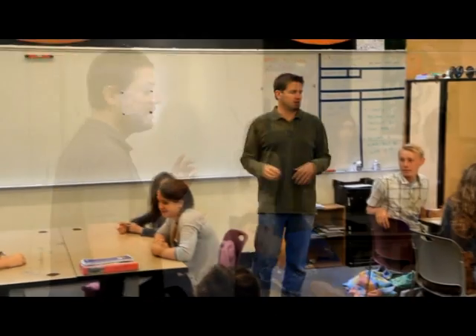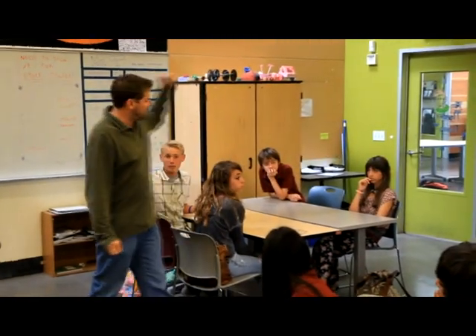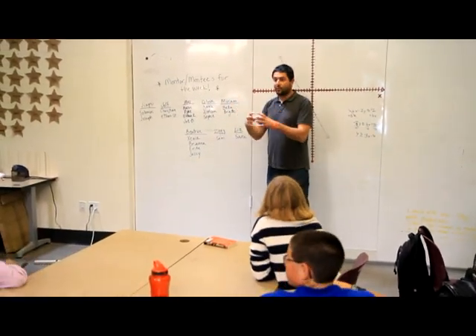Now we have our mentors and mentees for this week. Not much has changed from last week, a few small adjustments. I've got my yellow belts over here — I'm going to start with them really quick. I've got my blue belts right here. You're going to work on the black belt. These groups here are your groups for the week.